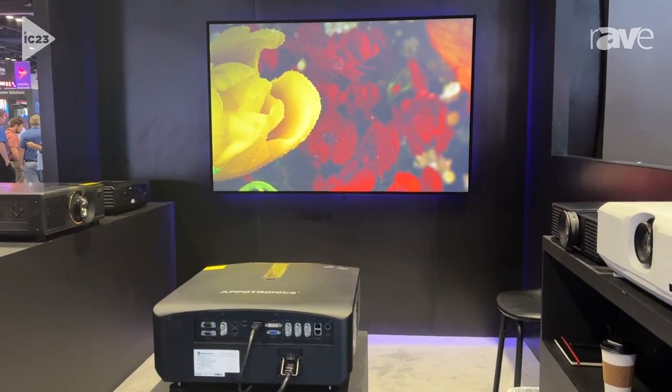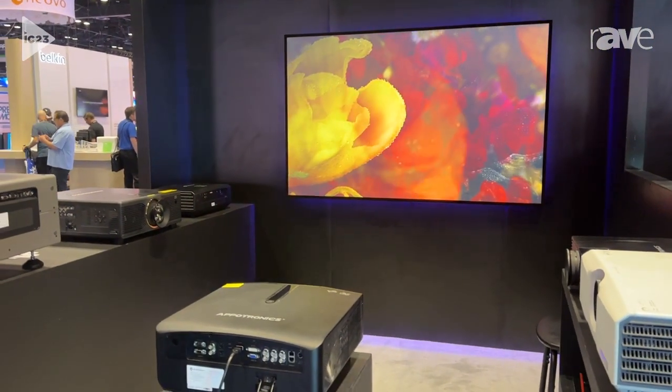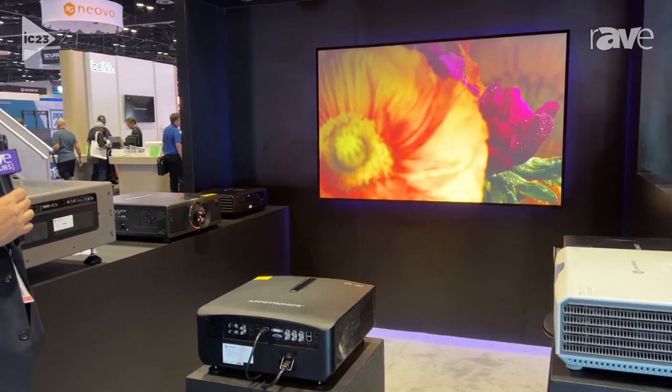Each projector does come with a standard lens. We also have two short throw fixed options, 0.62 and 0.8, and two long throw zoom options as well.